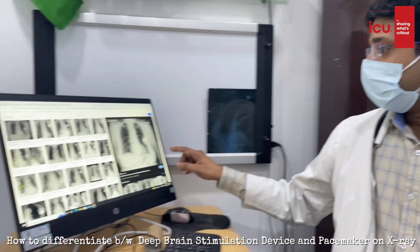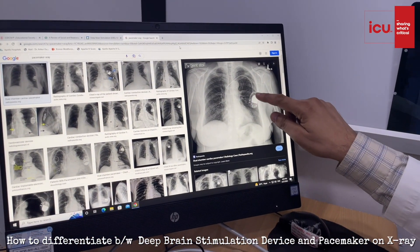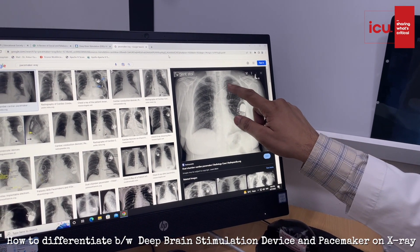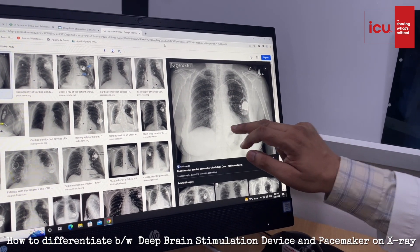First we'll see how the pacemaker looks on x-ray. As you can see here, this is the x-ray from the neck down — this is your machine which is implanted somewhere in the chest, and these are the electrodes which are going towards the heart. So this is a pacemaker: machine and electrodes going to the heart.